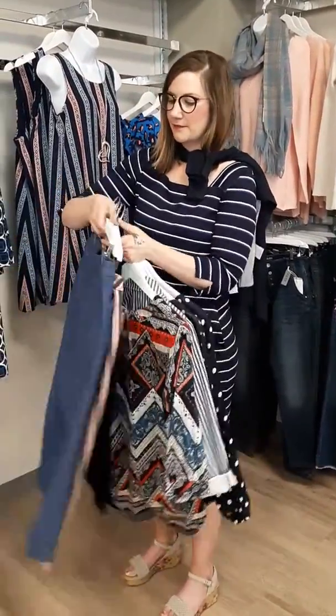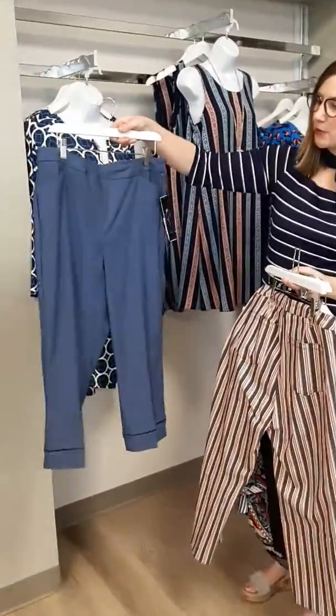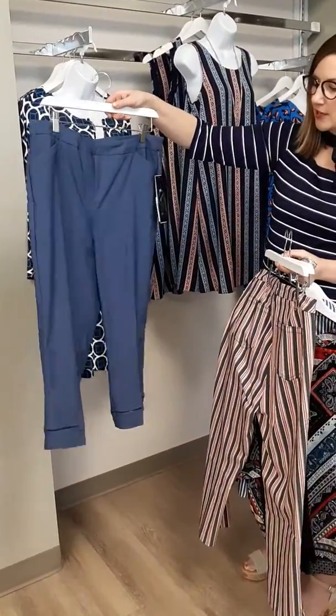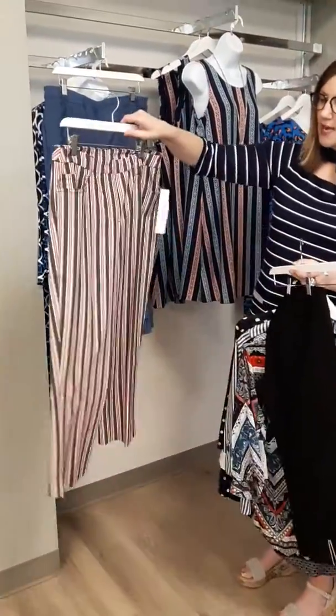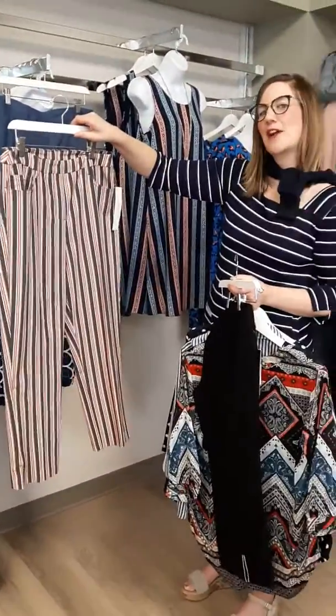We've got some great pants, like this nice pull-on pant with tummy flattener — great little detail at the bottom there. Stripes, a little sailor-kind of inspired look here.